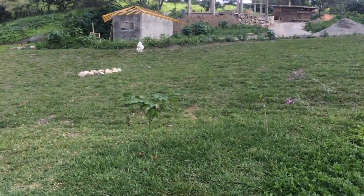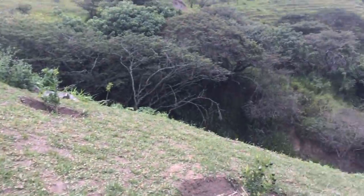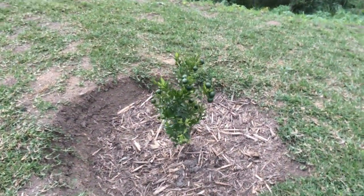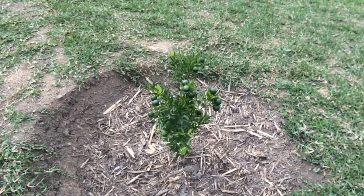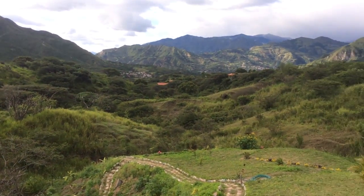Here we have a papaya plant, and here we have a little orange tree. All right guys, there you go.